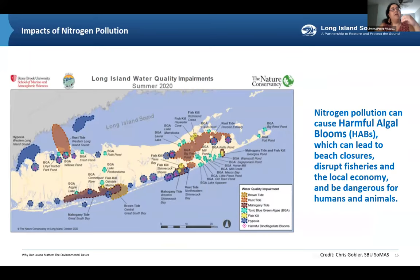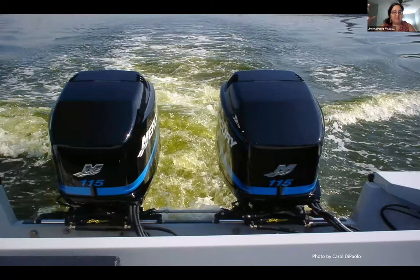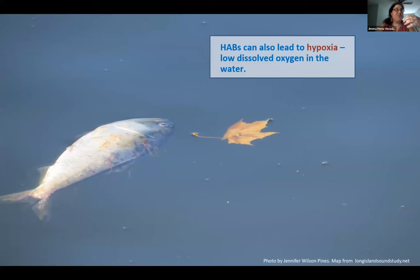Nitrogen pollution has many negative environmental consequences. One is harmful algal blooms—excess nitrogen essentially fertilizes the water, causing an overabundance of algae. Apart from beach closures and disruption to fisheries, when that excess algae dies and decomposes, the bacteria involved use up the oxygen in the water. This causes hypoxia—low dissolved oxygen—which leads to fish kills and other harm to organisms that need oxygen to breathe.